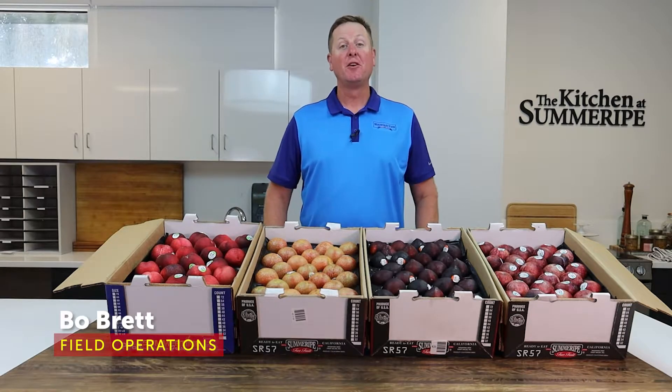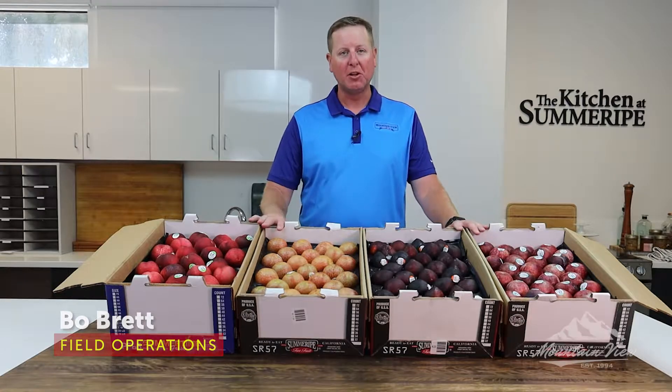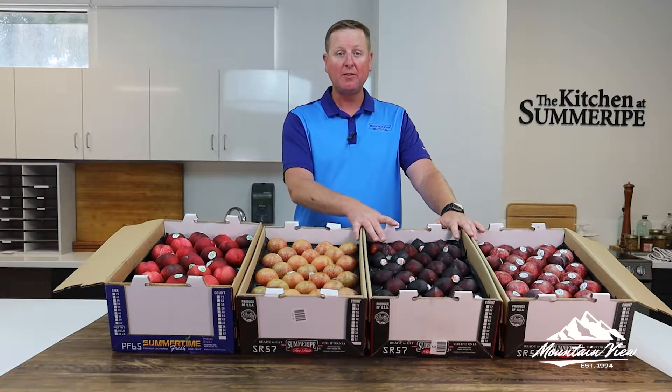Good day fruit fans, Beau Brett here with our first update of August. It's that time of year where we talk about plum cots, and I have some examples here I want to showcase today.